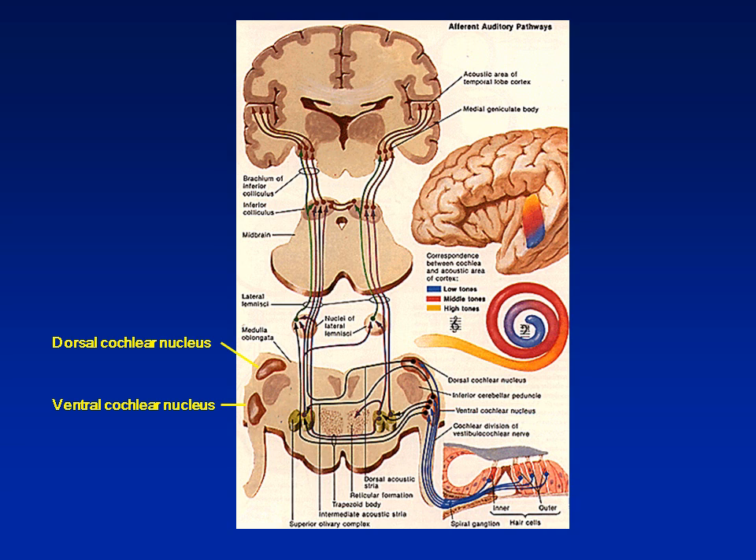Here are shown different levels of the brain. The nerve travels only to the cochlear nuclei. There's a pair on each side — one in back called the dorsal cochlear nucleus, and one in front called the ventral cochlear nucleus. From the cochlear nuclei, the signals have to travel up the brain to the level of consciousness, shown at the top section of this slide.